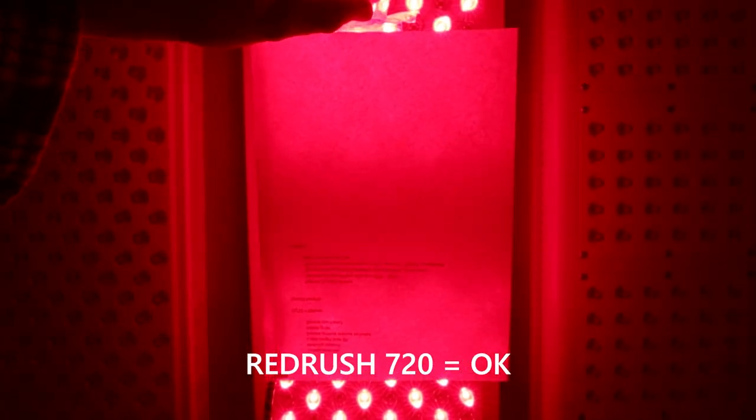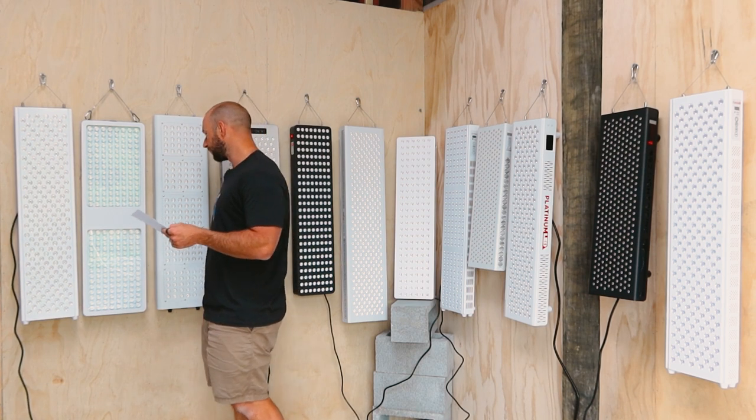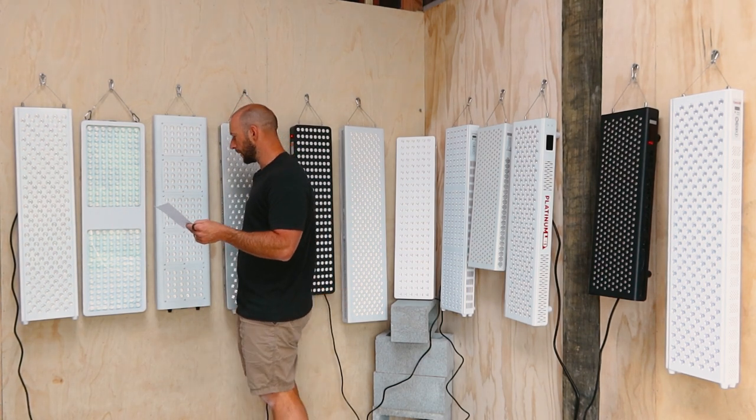Next up, the Red Rush 720 Classic — I'm also giving this an okay score. It looks really, really good, however there's about a three or four inch bar in the middle which is impacting how the light is being exposed on the body. If it wasn't for that, this would probably score better.